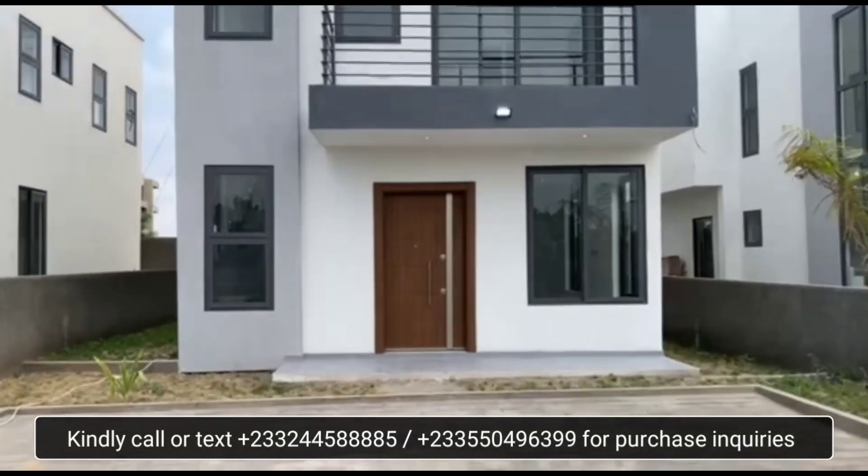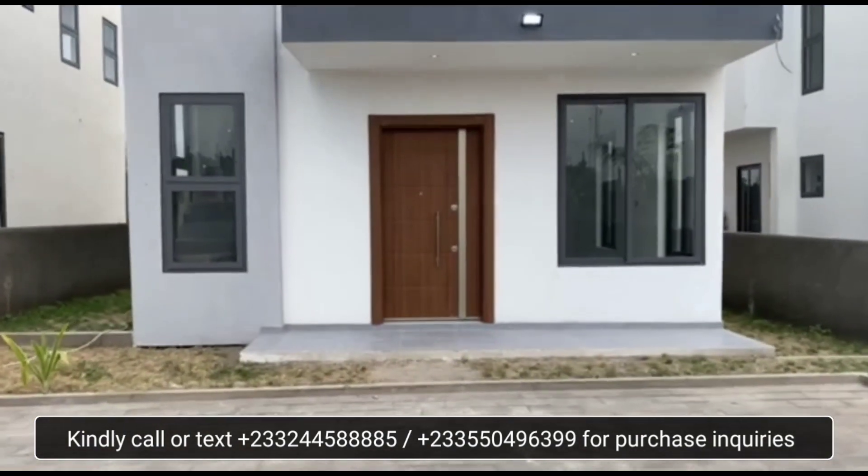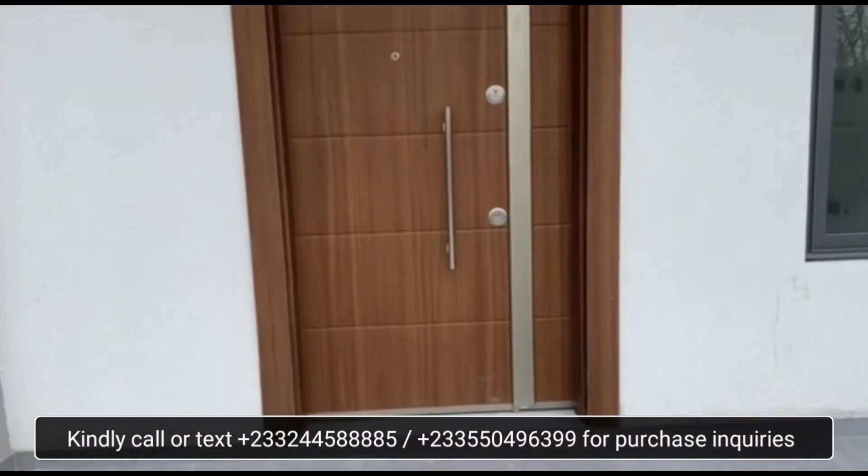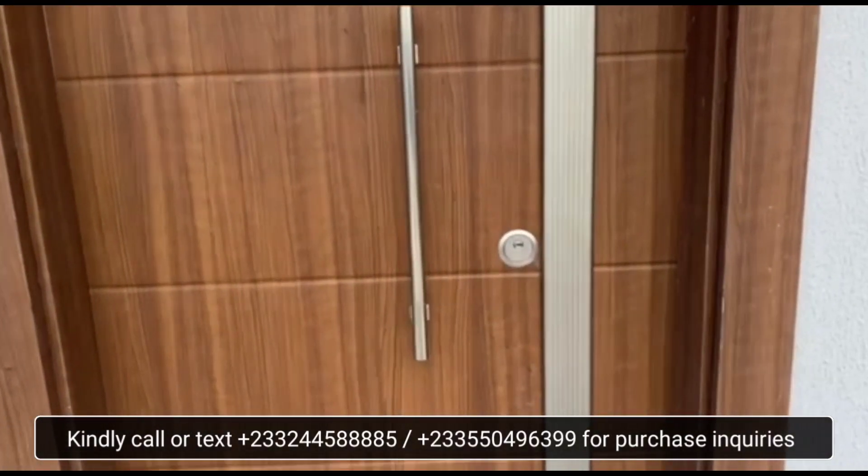This unit we are looking at comprises of three bedrooms upstairs and then a staff room or a guest room downstairs, making up four rooms in all.